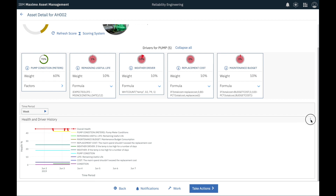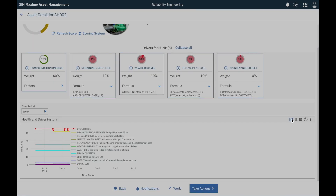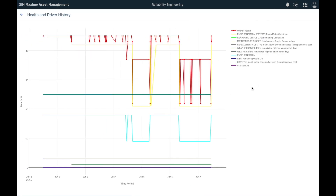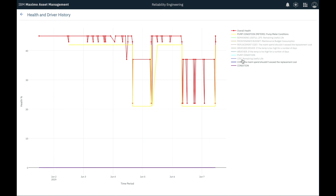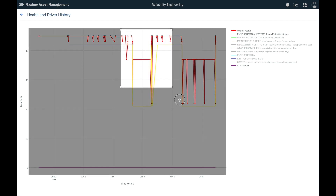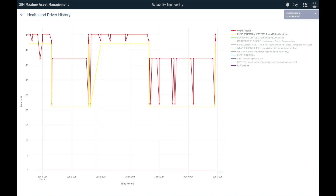Now I want to check if this pump's health has been stable recently. So I open the health and driver history. I quickly notice that AH-002 pump has indeed had a lot of variable readings this past week. Its score has jumped several times from the 40% to the 20% range. This is concerning, so I ask a technician to conduct an urgent meter inspection of this pump.